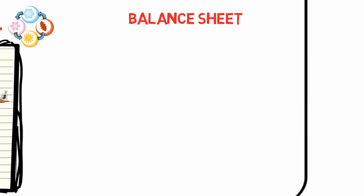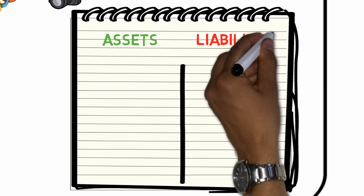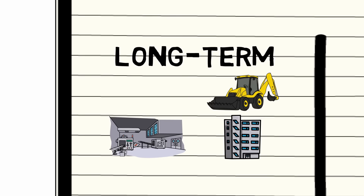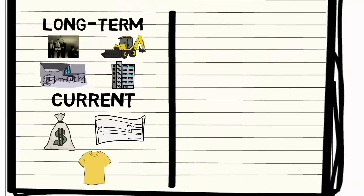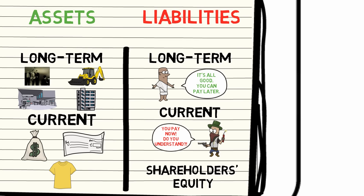The balance sheet is a snapshot in time, usually December the 31st, which visualizes two sides that must always balance out: how much a company owns, and how much it owes. What it owns is shown on the asset side, what it owes is shown on the liability side. Assets are divided primarily into two categories: long-term ones, such as machinery, real estate, production plants and intangibles, and current or short-term ones, such as cash in the bank, liquid securities and inventory. The liability side is divided into primarily three parts: the long-term liabilities, the current liabilities, and the shareholders' equity — money that belongs to you as the stock owner.